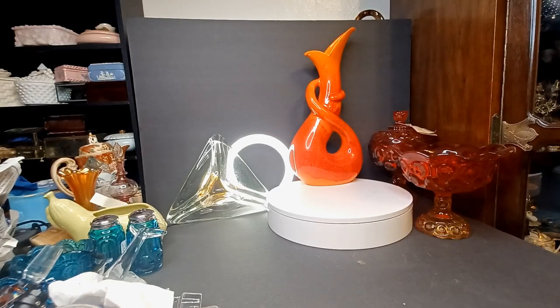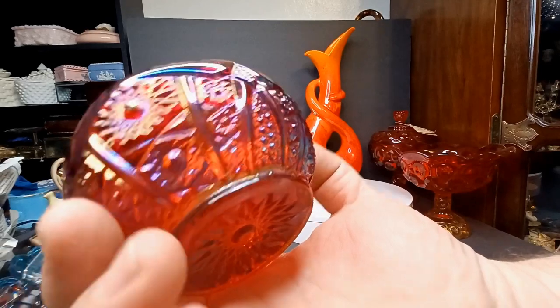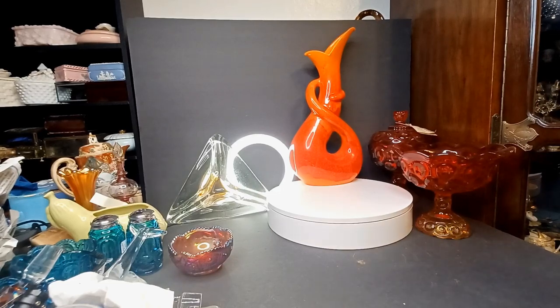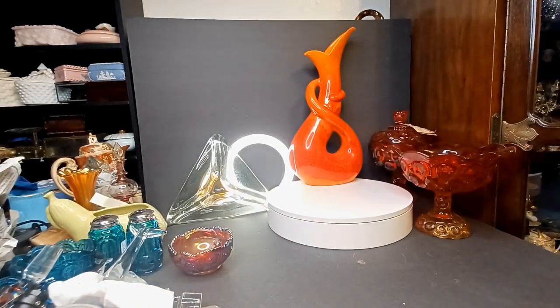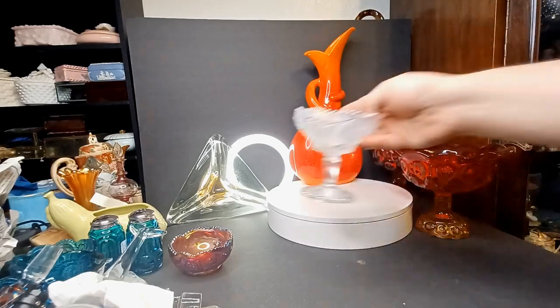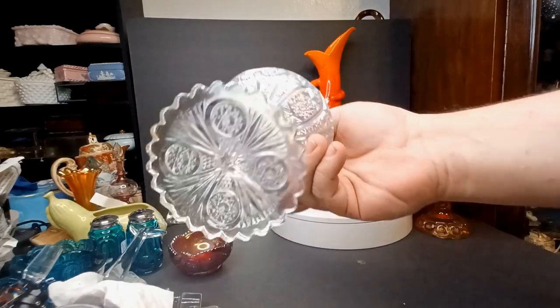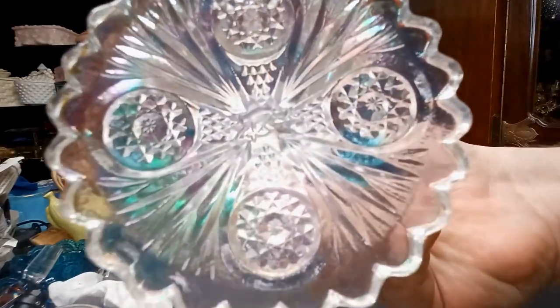I grabbed a box of glass and there were just some little pieces in there that were pretty, and I was like, you know, I'll just ask how much for the whole box. I got some sewing stuff that's pretty well unrelated to what we do on the channel here. There's an Imperial Glass mark on the bottom — can you see it?